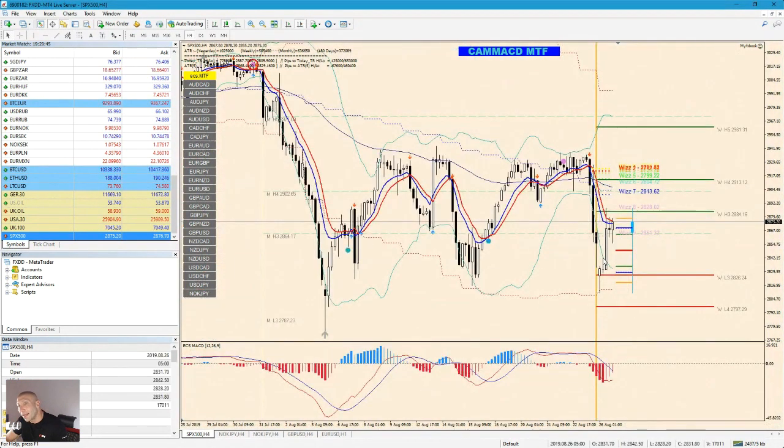S&P is short, obviously, but it's going up — the same thing. Indices are pretty much aligned. It's now pulling back — watch for 2913 and 2884. If it closes above 2884, it will go there.